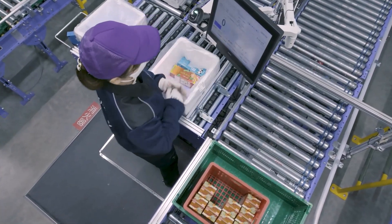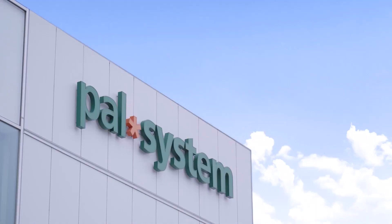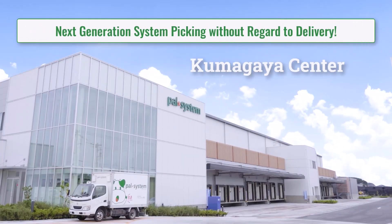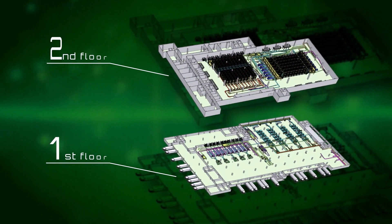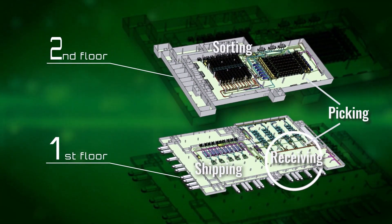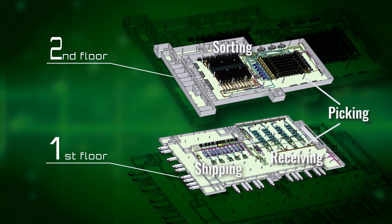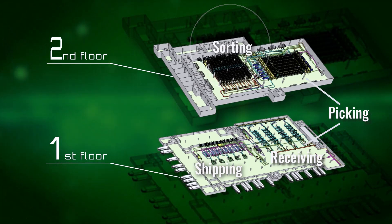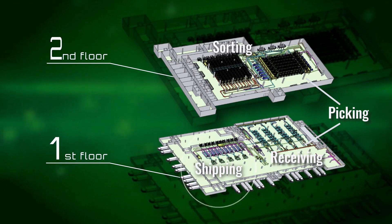At the Kumagaya Center, we aligned the work of operators with equipment to drastically improve productivity and reduce headcount at the same time. Goods are received on the first floor and orders are picked on the first and second floors. The orders are then sequenced according to the order of delivery and shipped from the first floor.